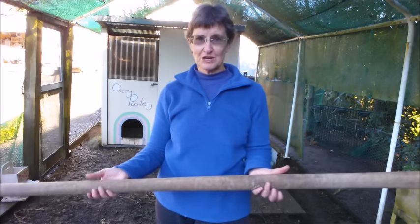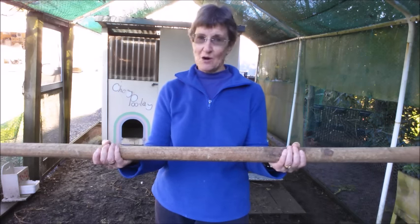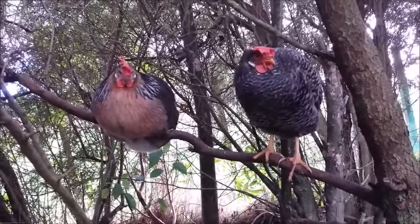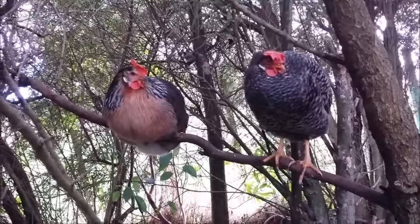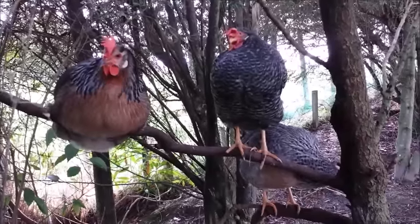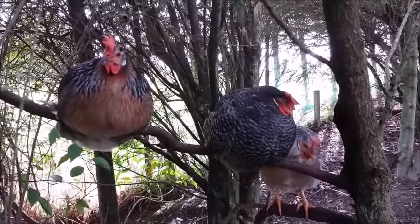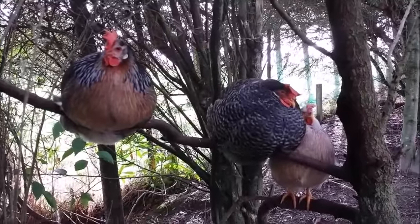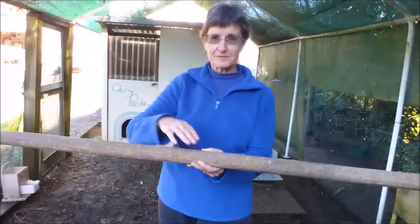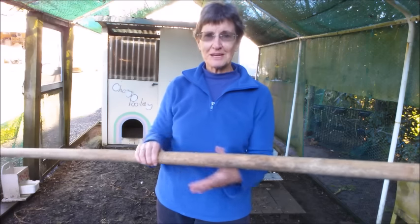So here we have a piece of wood. How big should it be? Well, if you can put your hands around it like this, it's probably okay. You don't want anything much smaller than this. Although the chickens will spend some time standing on their perch with their feet wrapped around it, they'll spend more of their time sitting with their breast bone resting on the perch. So they need a relatively broad, flat surface to rest on during the night — make sure it's nice and wide.